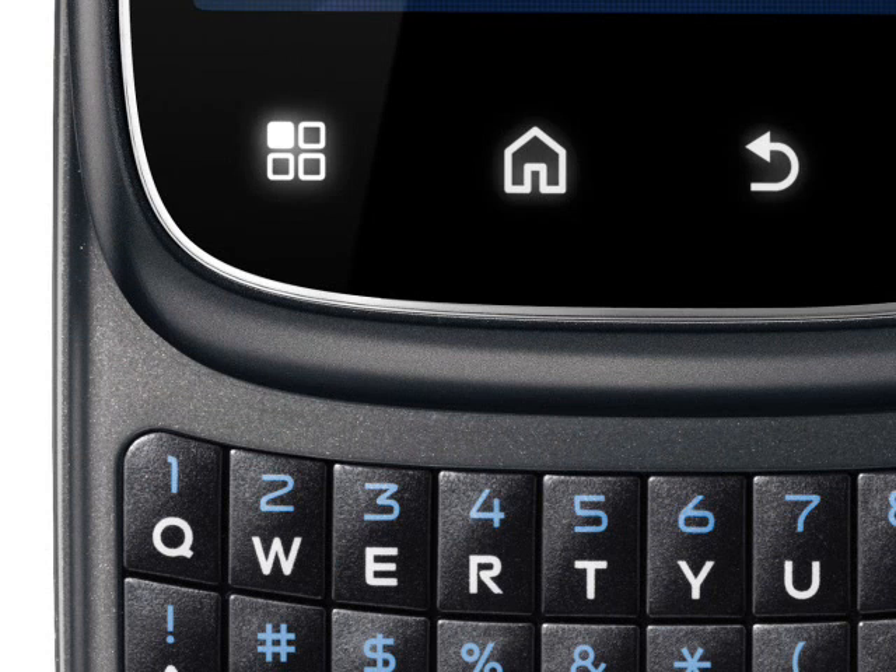This is a 3.5G phone that comes in several different frequency configurations depending on market, indicating that Motorola intend to push the SPICE out for a worldwide release. It also supports WiFi, comes with GPS, and the SPICE also has a multimedia player and a 3.5mm audio socket.